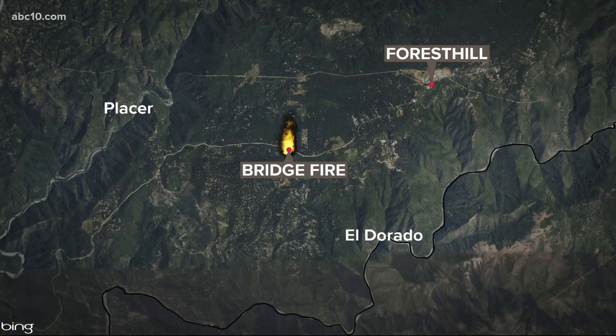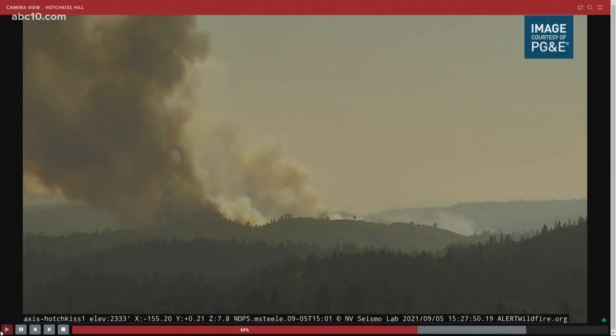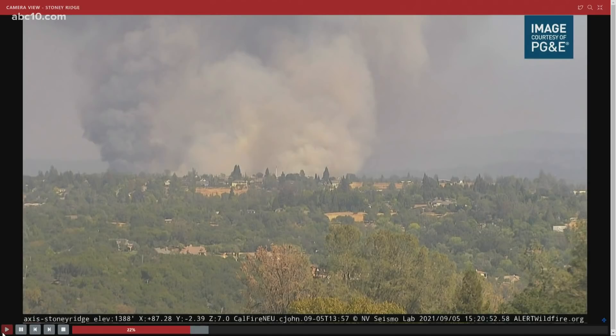Meantime, crews are now battling a new fire burning rapidly in Placer County. It's called the Bridge Fire, and it sparked next to the Forest Hill Bridge earlier this afternoon. Take a look — this is new time-lapse video just into the newsroom showing the very explosive growth of this fire.